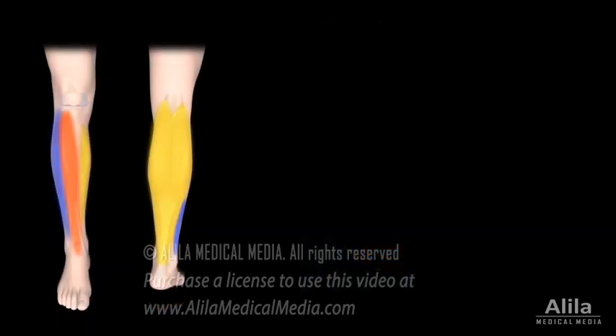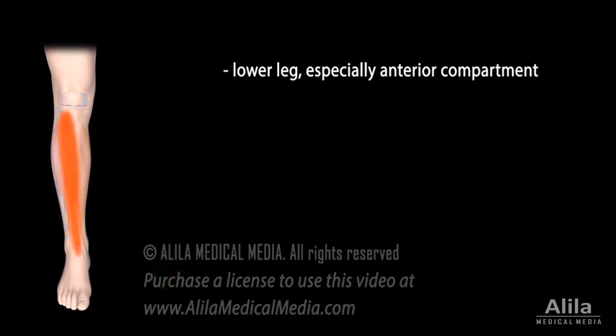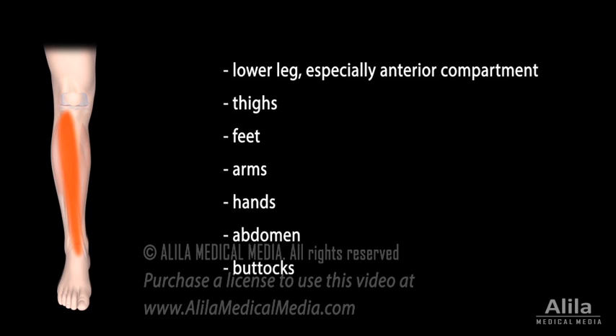Compartment syndrome occurs most often in the lower leg, especially in the anterior compartment, but it may also happen in the thighs, feet, arms, hands, abdomen, and buttocks.